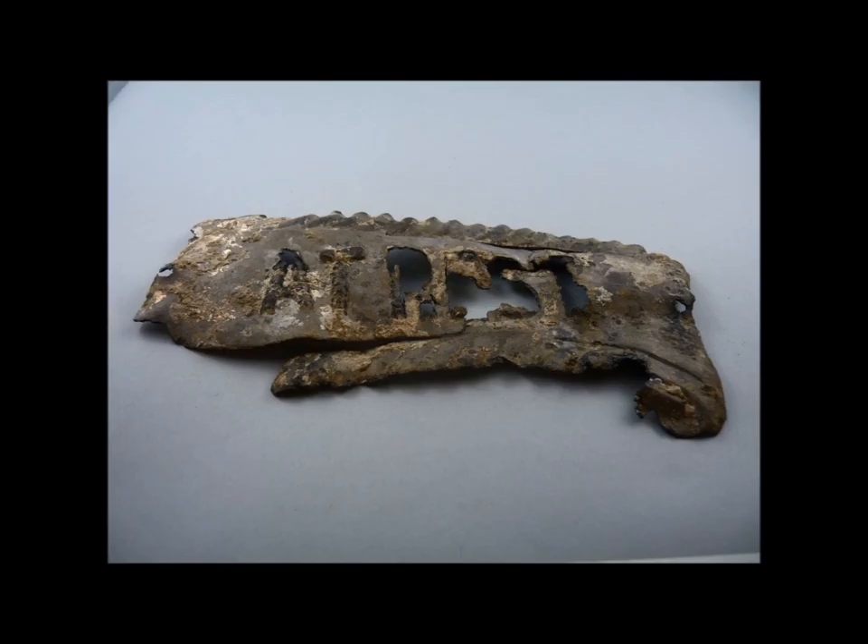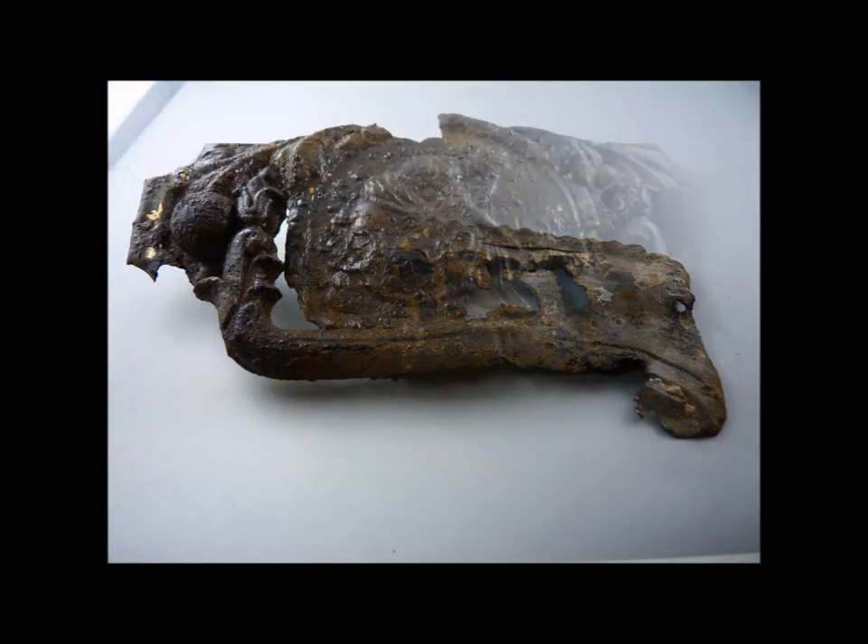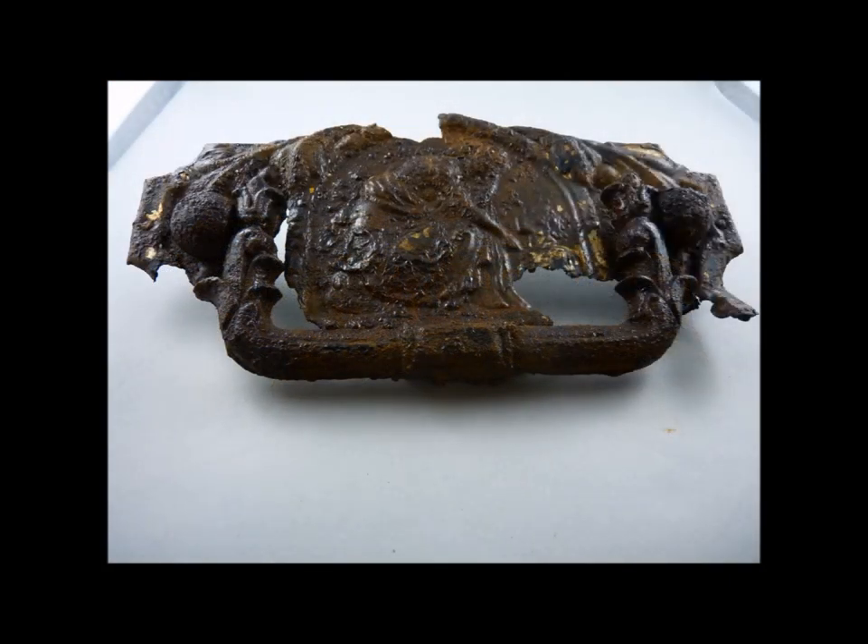Each grave was excavated individually and sketches and notes were made as they worked. After the excavation was completed, the remains were reinterred in a spot within the cemetery confines. Personal items found with the graves were reburied and coffin hardware was removed for analysis. The coffin hardware was studied by the archaeologist and found valuable in a comparison study of similar sites found in Ontario. A chronology of coffin hardware had been assembled and was used to date the burials.